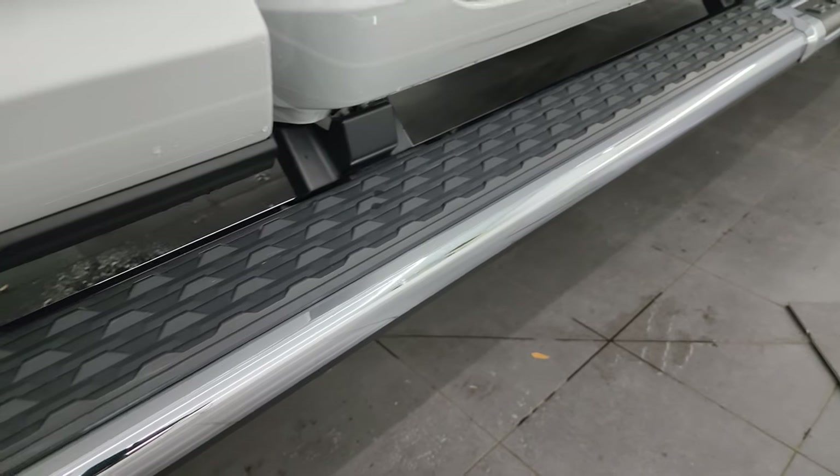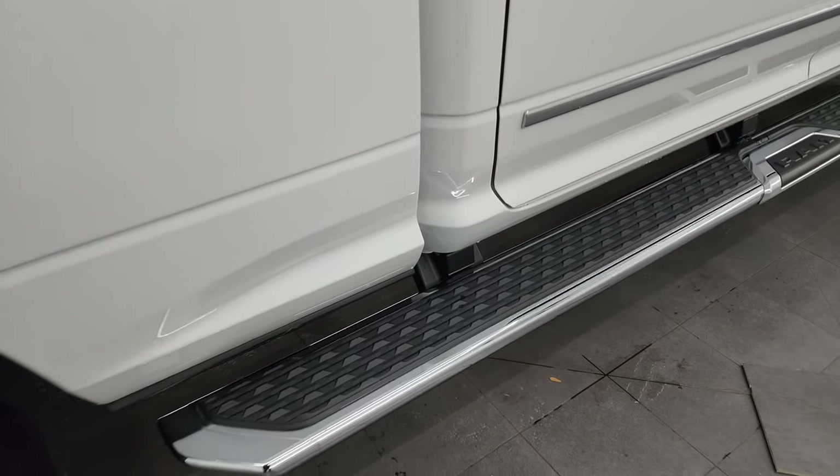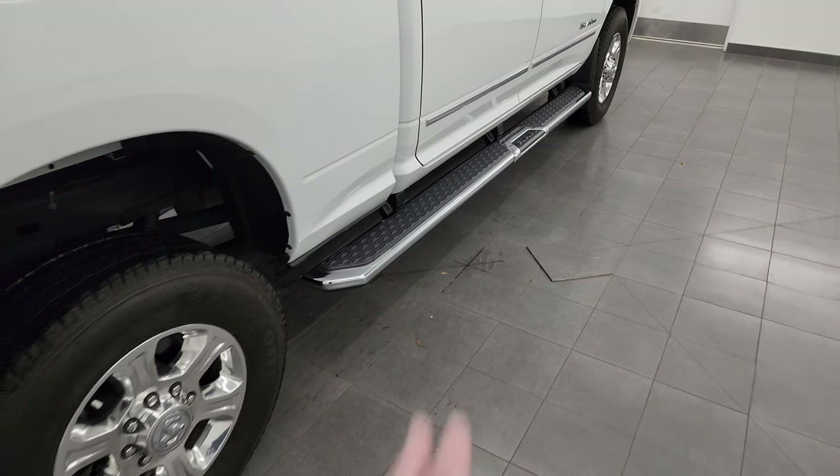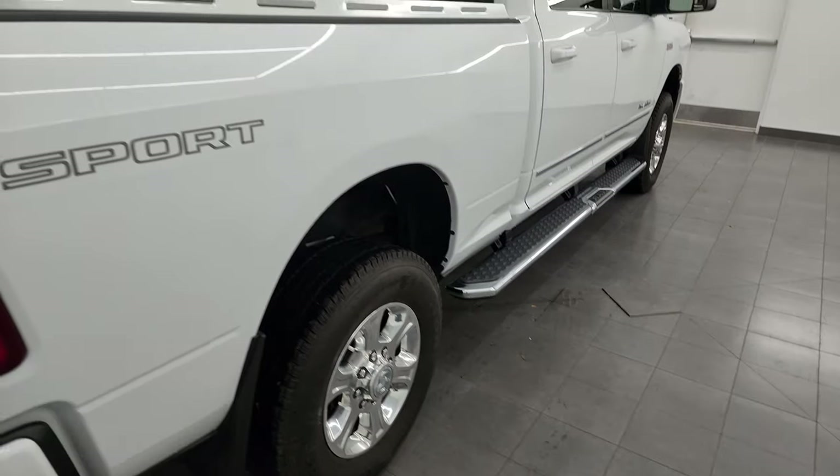This one does come with the really nice factory chrome step bars — they are the wheel-to-wheel side steps, so from one wheel well to the other, and that makes it easy to get into the box of the truck up front.